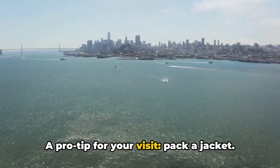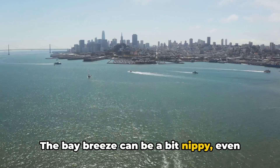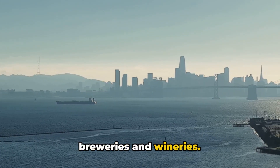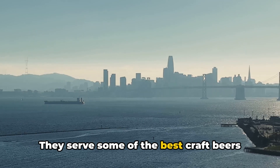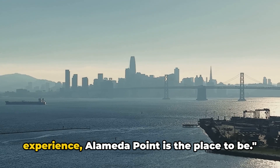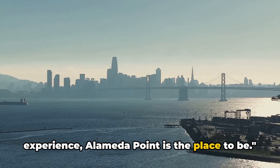A pro tip for your visit: pack a jacket, as the bay breeze can be a bit nippy, even on sunny days. Also, don't forget to check out the local breweries and wineries — they serve some of the best craft beers and wines in the area. For the best views and a truly tranquil experience, Alameda Point is the place to be.